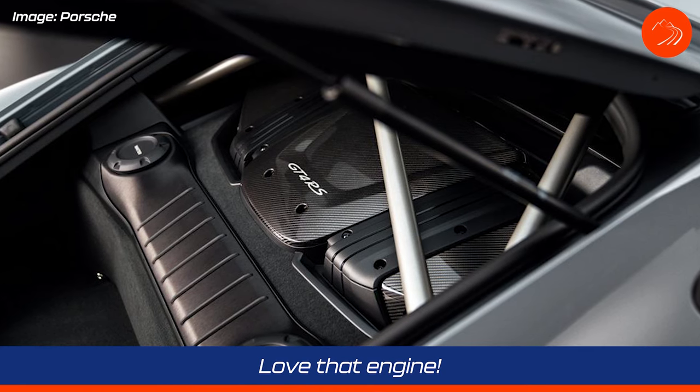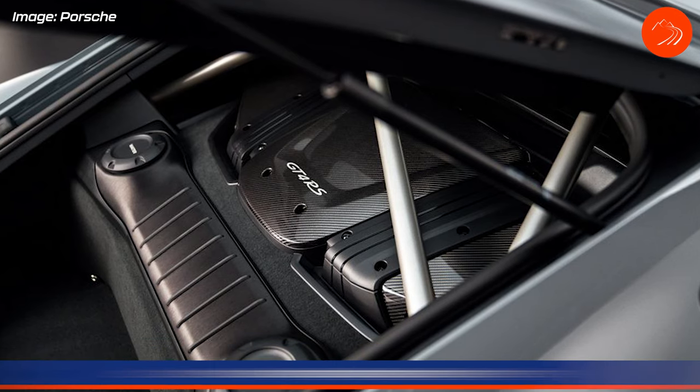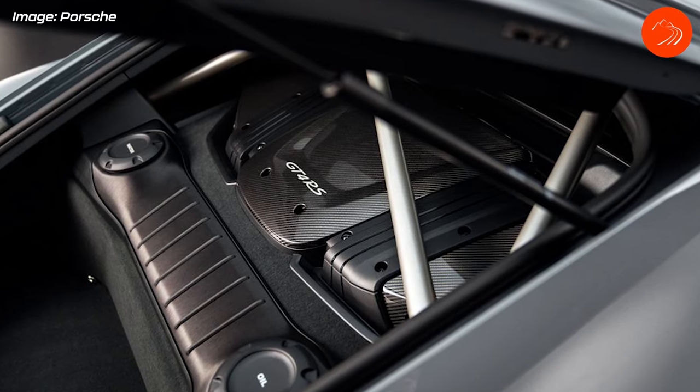Let's jump into the five things I like about the car. The first thing — the engine. It has the four-liter flat-six naturally aspirated straight out of the 992 GT3. I don't care that it has 10 less horsepower; it's the idea that it has that engine. This is something enthusiasts have been wanting and asking for for quite some time.